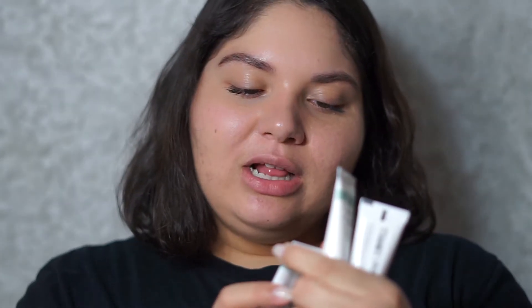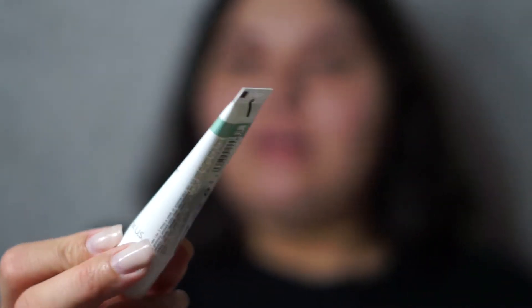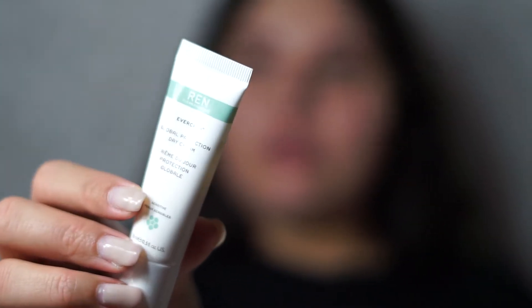Usually when I buy from Sephora I get a lot of free samples and I'm able to choose different things. I'm a BIB member — I spend a lot of money so I'm not just a Beauty Insider anymore. I'm the next level up, so they let me choose samples. I got REN Clean Skincare — just these little trials. This one is a mask, this one is a day cream, and then this one's an anti-redness serum.